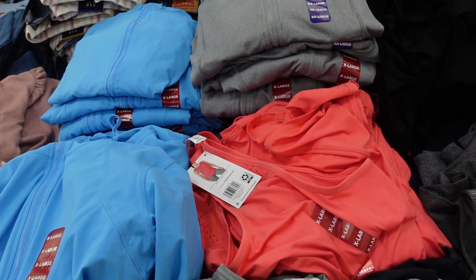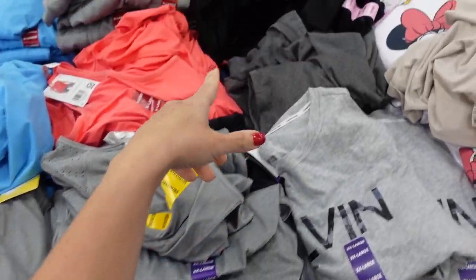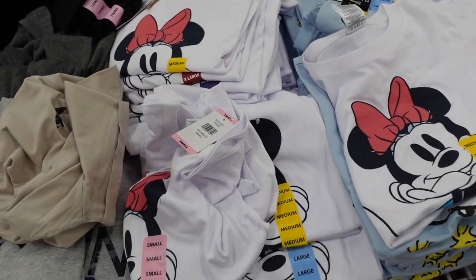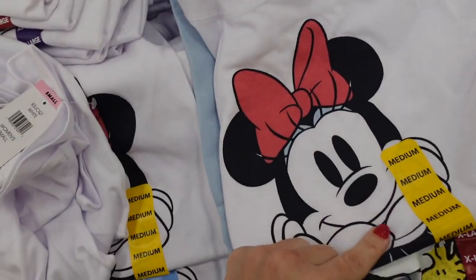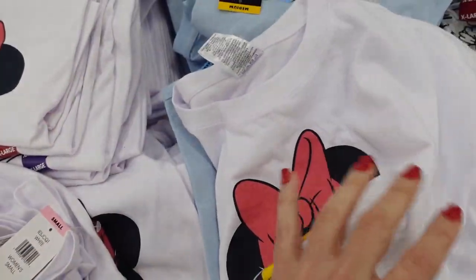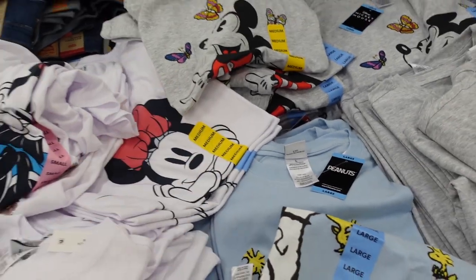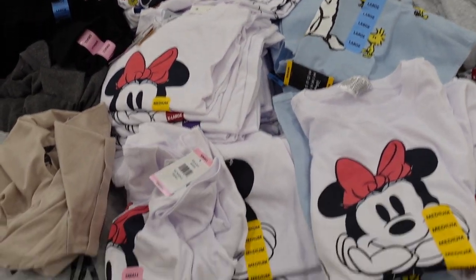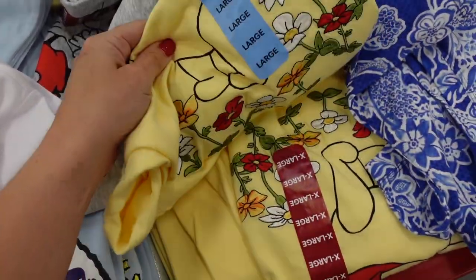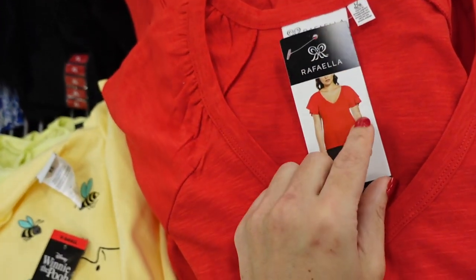They also have more licensed tees with a crew neckline — a graphic with embroidered flowers for Minnie, Peanuts, Mickey with butterflies, and Pooh. These are also $10.98.